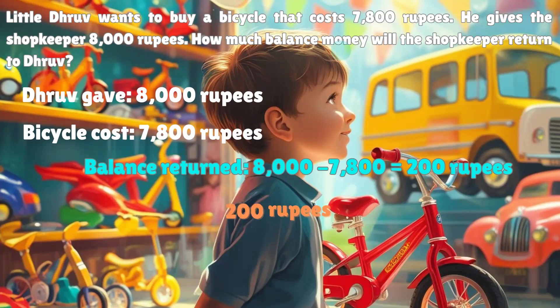Droof paid 200 rupees extra, so he gets 200 rupees back. Let's see the next story.